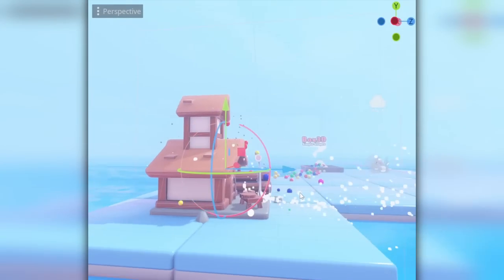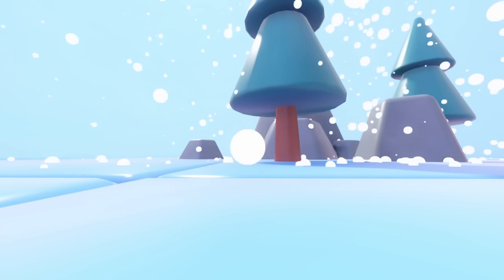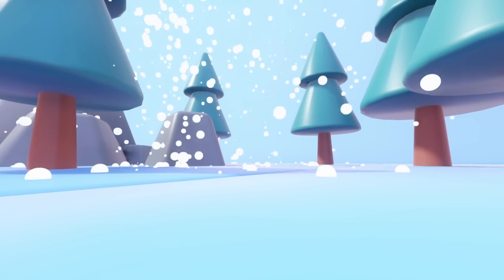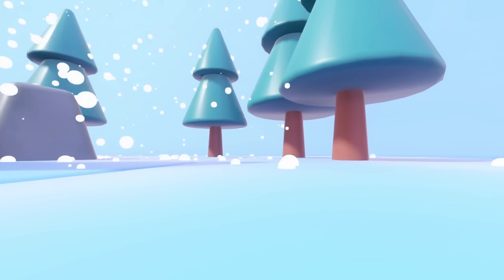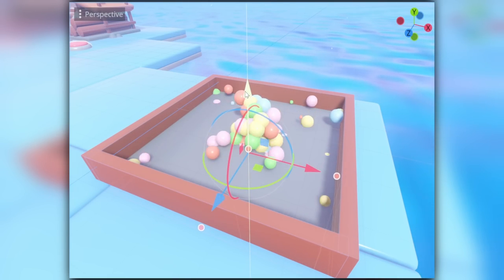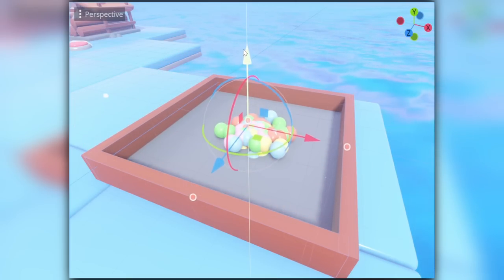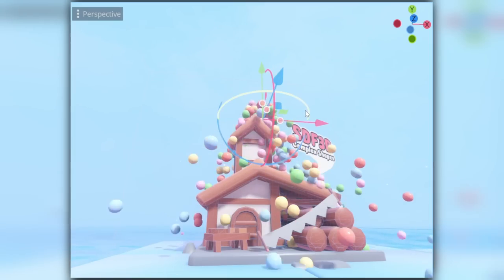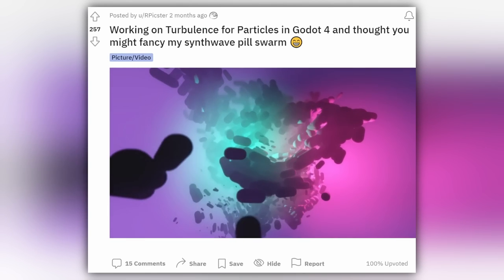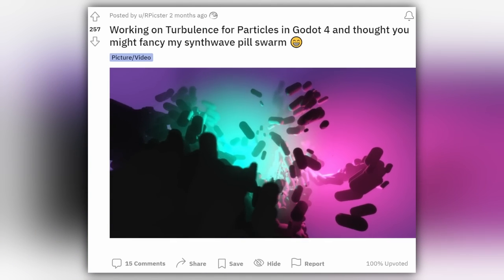Particles have had some fantastic improvements, including particle physics with three separate objects to generate collision shapes in different circumstances: height maps that are less accurate but better for open worlds like rain; boxes for precise shapes; and a happy middle ground where you bake actual shapes. We also get access to turbulence, which lets you achieve stunning visual results and gives particles their own individual motion with noise.